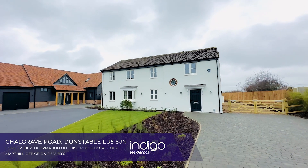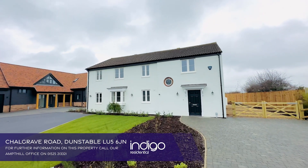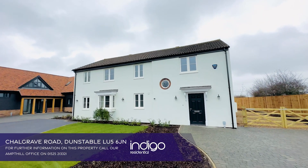Indigo Residential highly recommends this stunning individually designed five-bedroom family home.